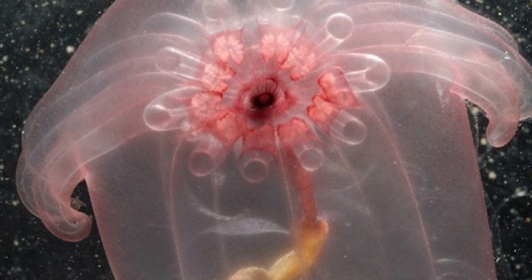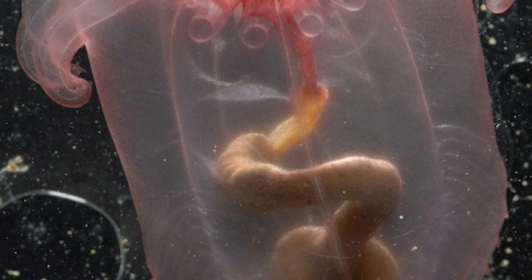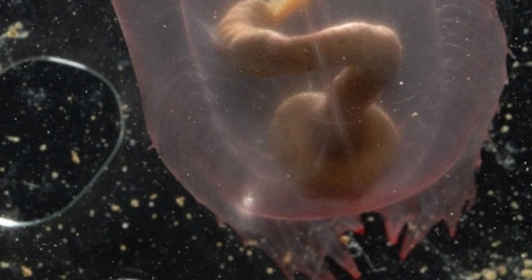Like many creatures of the deep, it has an alien appearance, with all of its internal organs displayed through its pink, transparent skin. And you can clearly make out what appears to be an intestinal organ within the gelatinous body.